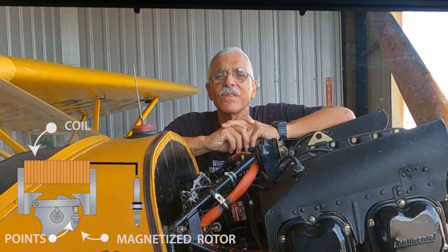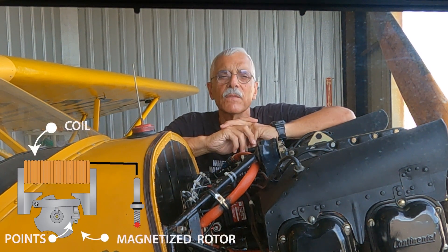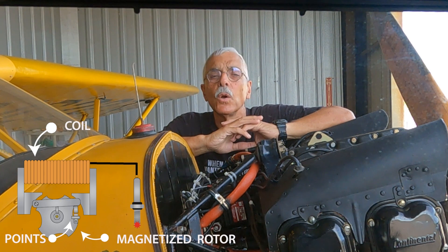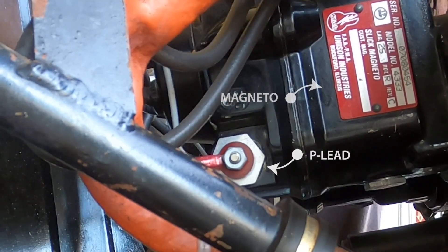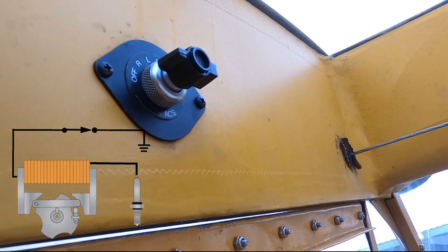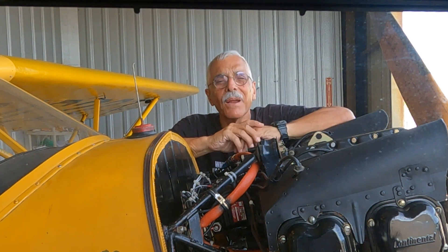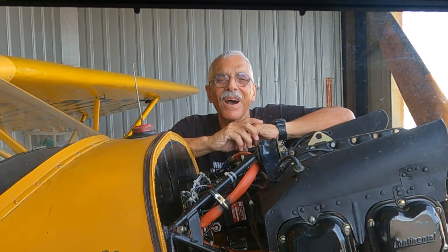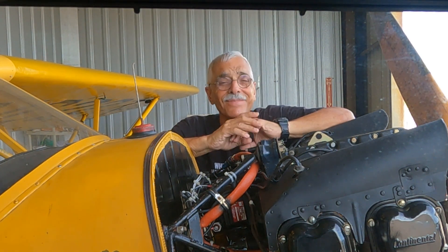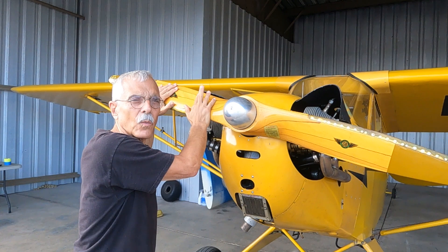A word about magnetos: the good thing about magnetos is also the bad thing. They don't require any electricity to make spark energy sufficient to fire the plugs — if they're spinning, they can make spark. What prevents them from doing that is the P-lead, or primary lead. It grounds the magneto coil and renders the mag inert — that's what the mag switch does. But P-leads have been known to fail, either by a wire break or a lug coming loose, meaning the mag is hot and can fire. There are two mags on every engine, and one failed P-lead is all it takes — if you move the prop, it can fire enough to bean you. Always stay out of the arc.